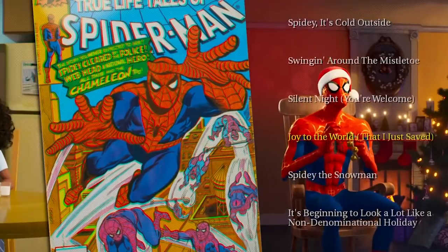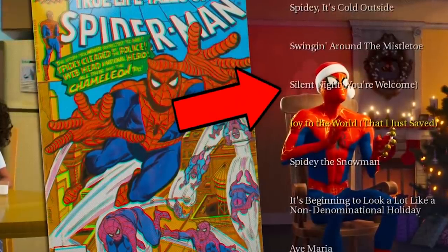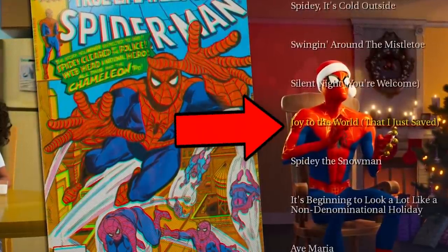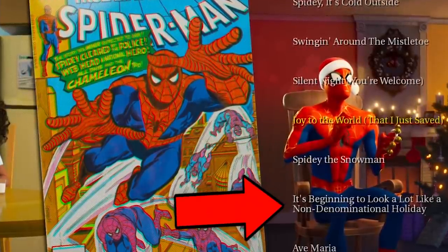The Spider-Man Christmas album includes titles like 'Spidey It's Cold Outside,' 'Swinging Around the Mistletoe,' 'Silent Night You're Welcome,' 'Joy to the World that I Just Saved,' 'Spidey the Snowman,' 'It's Beginning to Look a Lot Like a Non-Denominational Holiday,' and 'Ave Maria.'